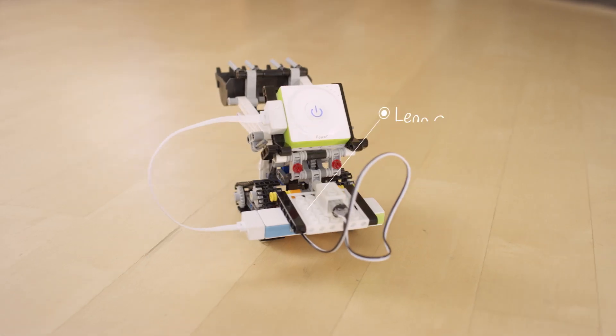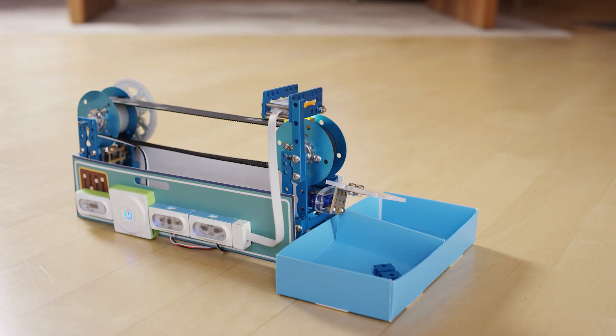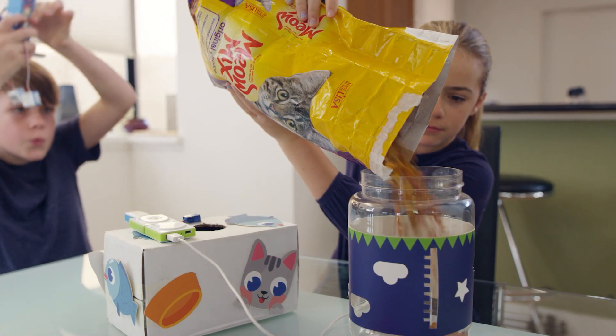Neuron is also compatible with Legos and MakeBlock pieces so you can really bring to life whatever you can imagine, or create a functional color sorter. Kids and adults alike will have a blast building simple solutions with Neuron.